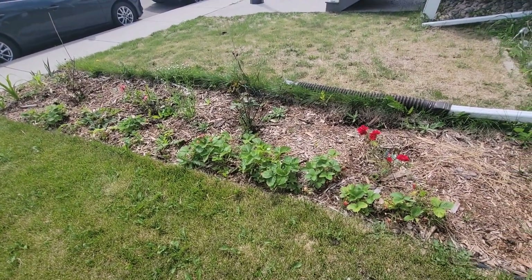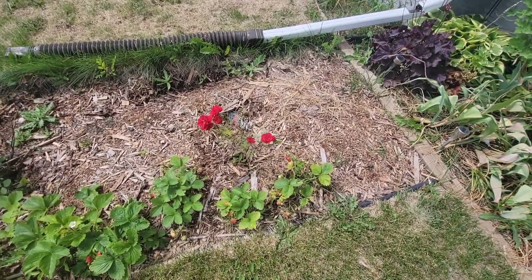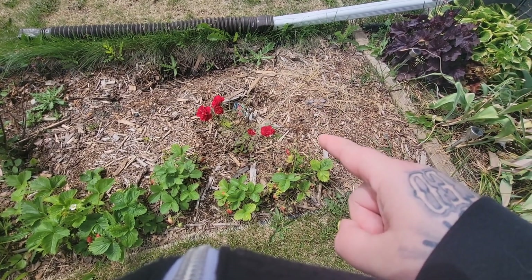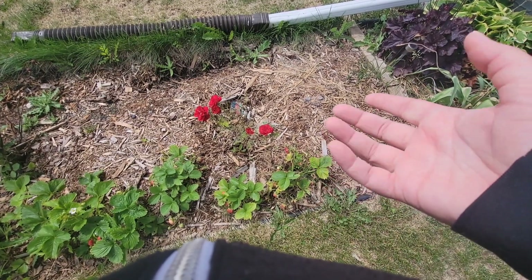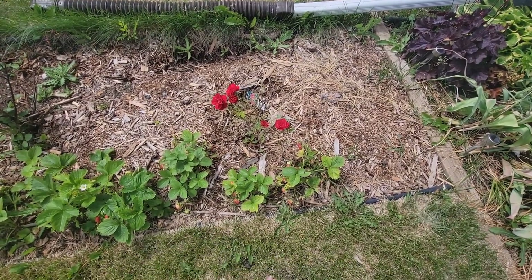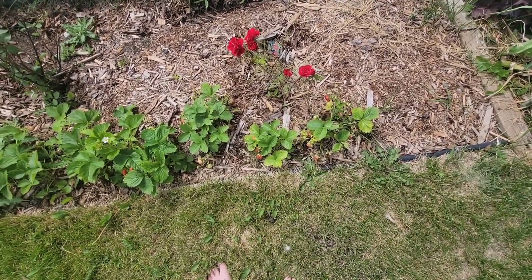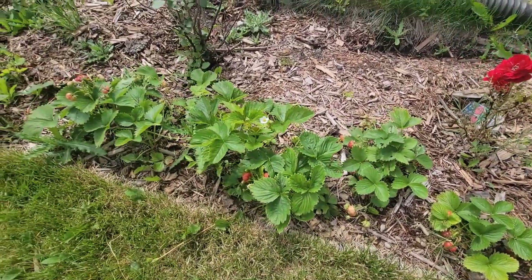Then we've got the rose bed with strawberries. We had a couple of robins eating the strawberries earlier. Hope for Humanity rose is getting chewed on — we haven't sprayed them yet because we're trying to find the stuff we used last year and can't find it in the house. Tons of strawberries coming in, which is awesome. You can see my broken foot.